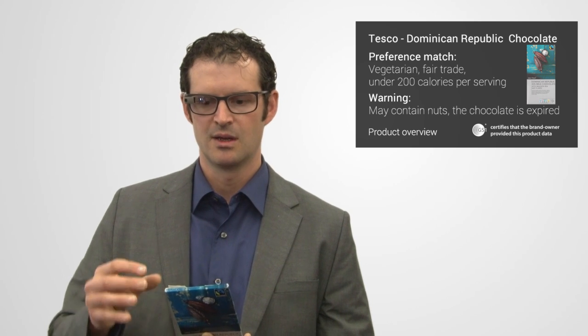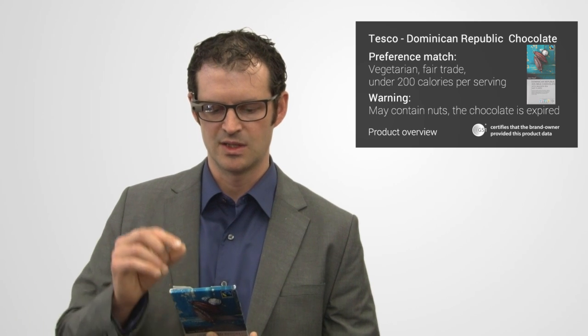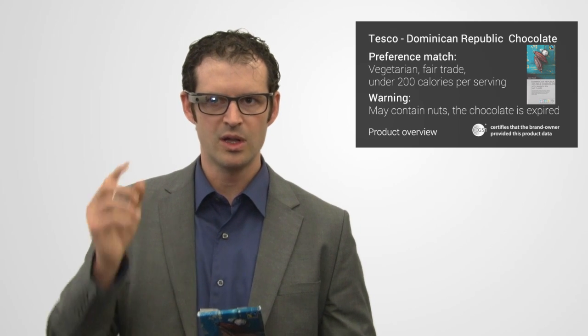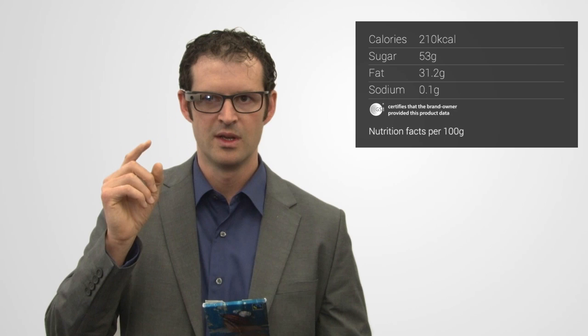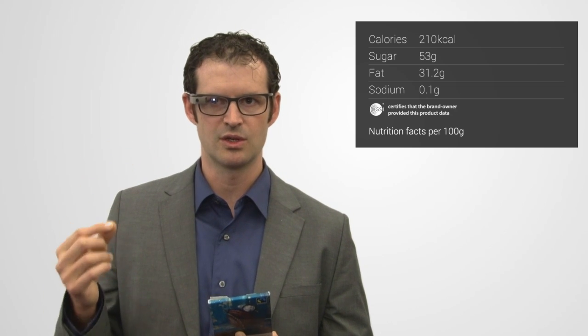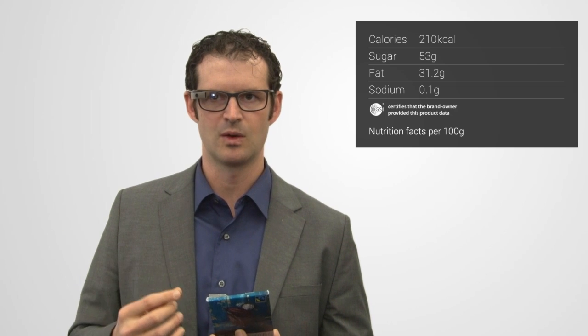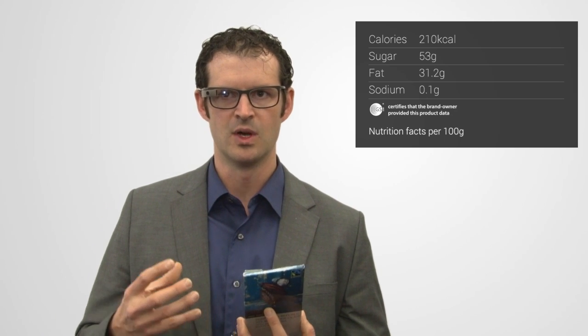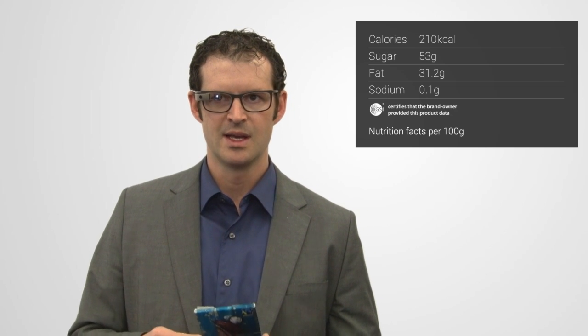The product packaging is sometimes very difficult to read — all of the information is written very small. So this is catered to exactly what I want, and all of the information is available to me in a digital format. So if I want to drill down to the calories, the sugars, the fat, the sodium, anything that would be on the packaging, GS1 is helping with standards to enable that this information is provided to applications in a digital way.